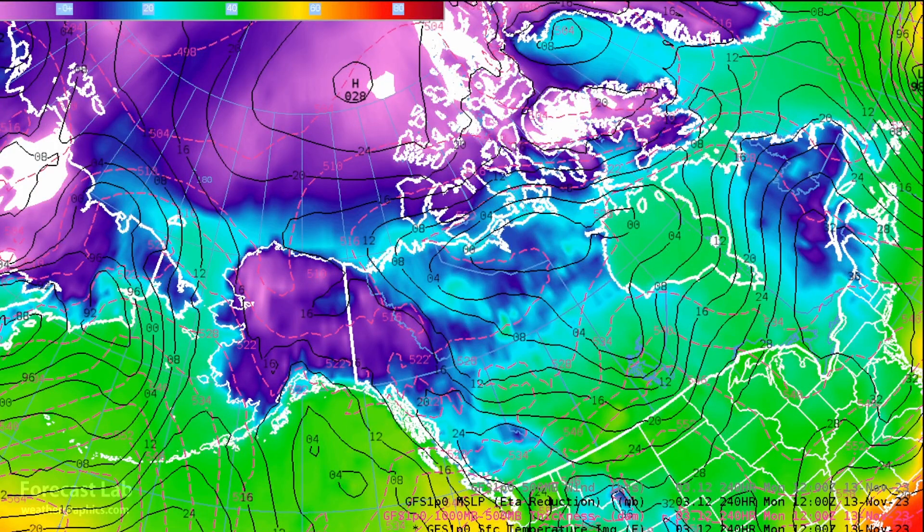Out there in Siberia, there's quite a bit of cold air — temperatures off the scale. At places like Omyakon, the Cold Pole, that's where most of the cold air is going to be for the time being.